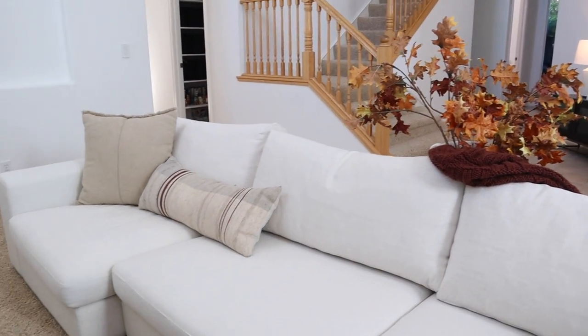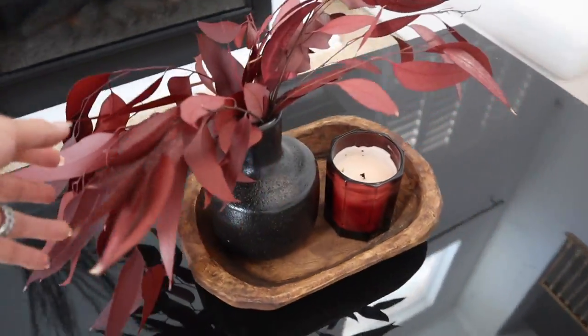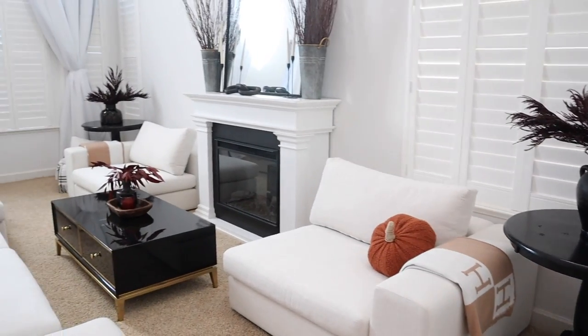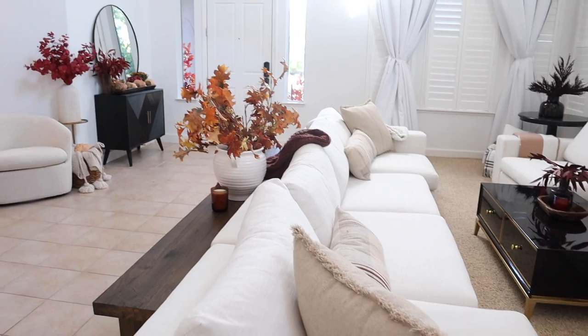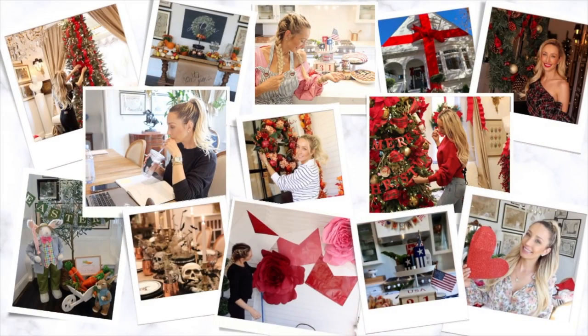I hope you guys enjoyed today's video and watching all the different configurations of the Article couch, beautiful cabinet, and swivel chair. If you have ideas on what I should do next, definitely tell me in the comments. All the furniture I used today will be linked in the description below. I'll see you guys in the next video real soon — bye!